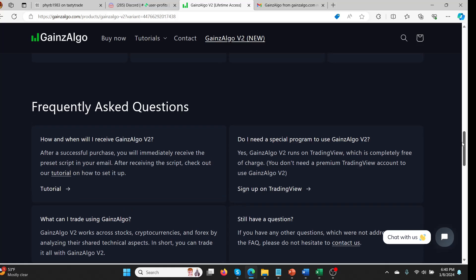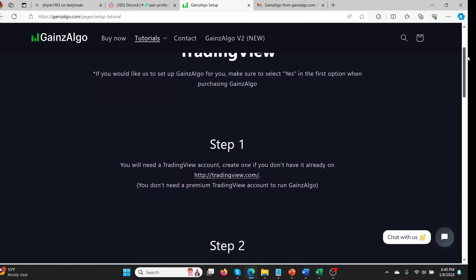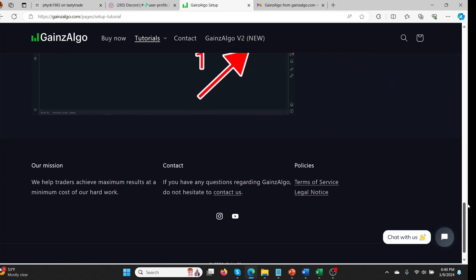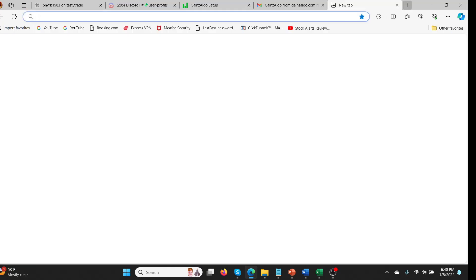Now here comes the problem. When I went to purchase this for $99, I didn't immediately receive the preset script in my email. I had to wait and eventually it came through. The tutorial looked really easy to follow. I'm not a huge TradingView fanatic, but I followed the step-by-step instructions to copy and paste the script into the system. And after I did it, nothing happened. I was very, very frustrated.